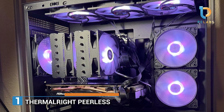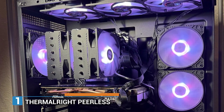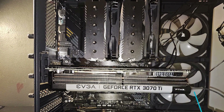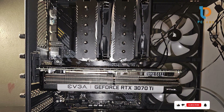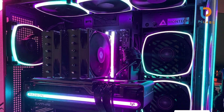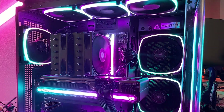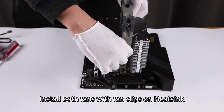Number 1. The Thermalite Peerless Assassin 120 SE is a fantastic entry-level option that balances performance and price. With its dual 120mm PWM fans operating at a maximum speed of 1550 RPM, it effectively dissipates heat, ensuring your CPU remains at optimal temperatures even during intense gaming sessions. The cooler features 6 heat pipes utilizing AGHP technology, which enhances thermal conductivity and promotes efficient cooling.